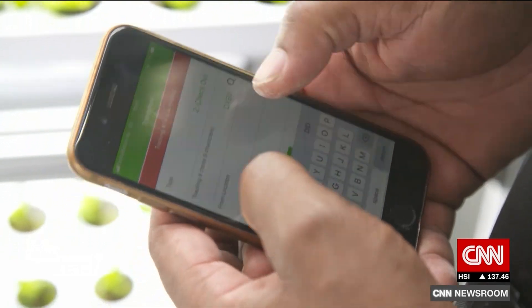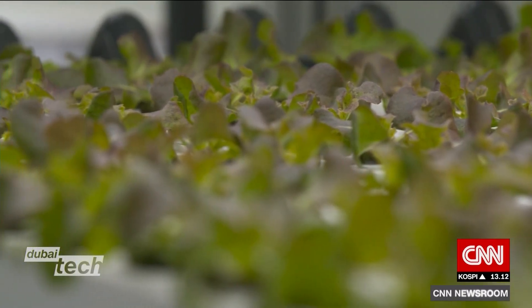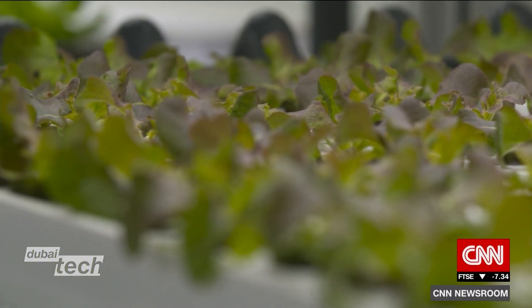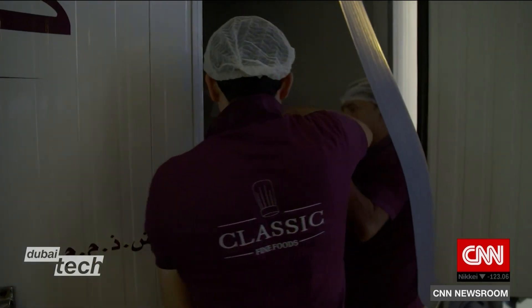Everything from irrigation to the lighting to controlling the environment, adding nutrients into the water — all these aspects are controlled by our automation system and then tracked continuously using our monitoring system.